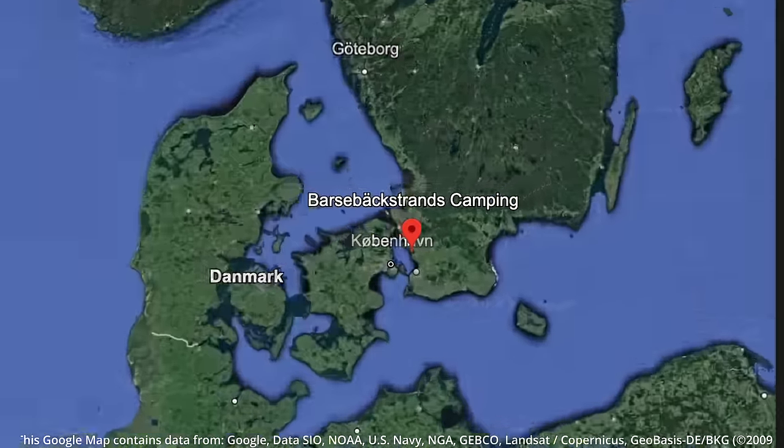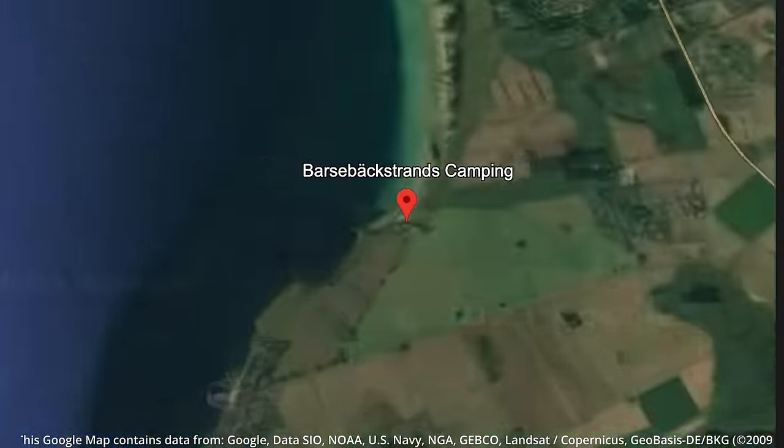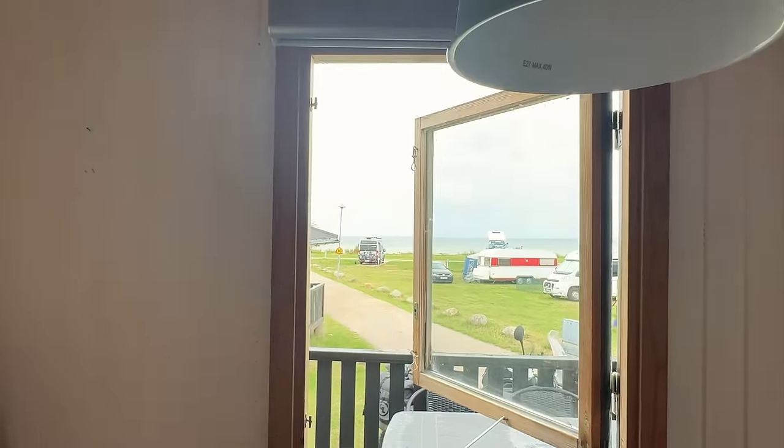Good morning guys and welcome to day 41 of my trip through Norway, Sweden and Denmark. I am currently at the Barsbekstrands camping in southern Sweden — so far south you can actually see Denmark on the other side. I spent the night at this cabin after the hosts reached out asking if I was ever in the area, offering to hook me up with a place to stay. This camping has a pretty cool history — it's been here since the 1930s, over 90 years.